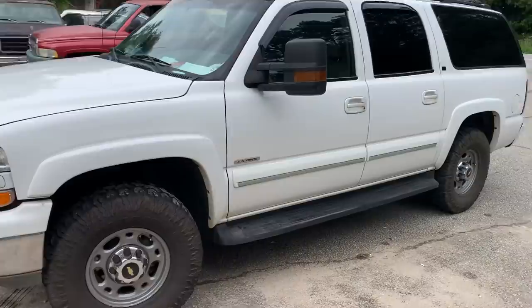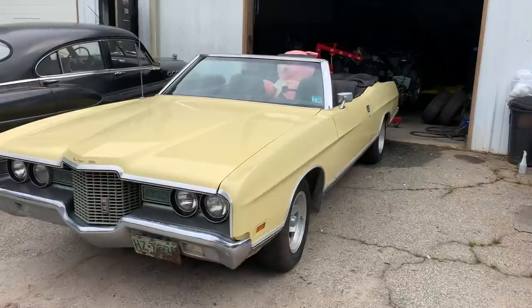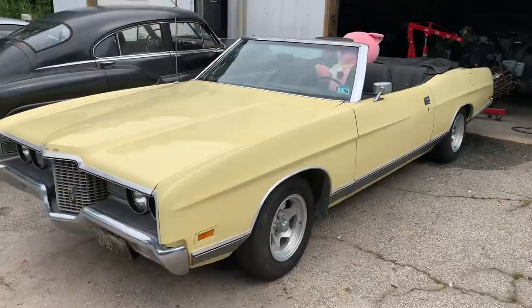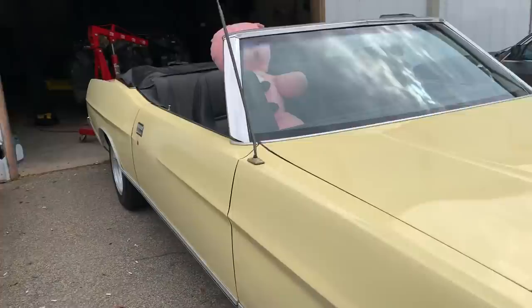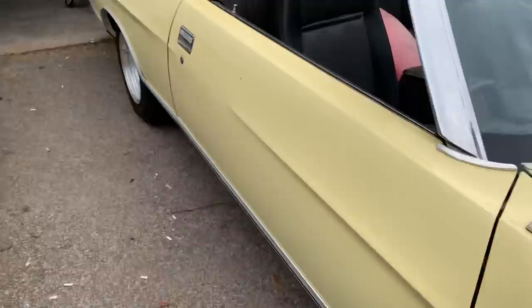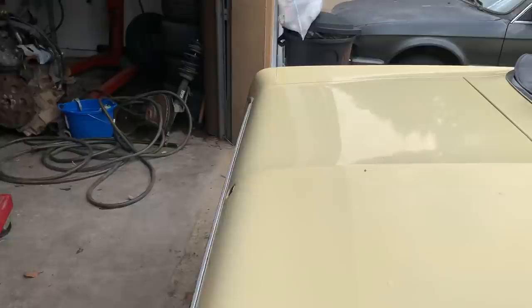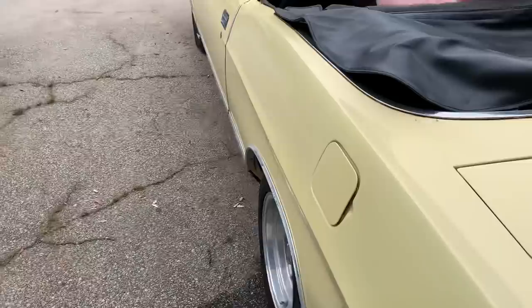Look at this beauty — this is a 1971 Ford LTD convertible. Look at this banana boat, God is it not gorgeous? This is the original color scheme. If you watch my TikTok videos I did a sneak peek teaser on this car a week or so ago, and it had different wheels on it. We just got these wheels and they just got put on. It's beautiful.